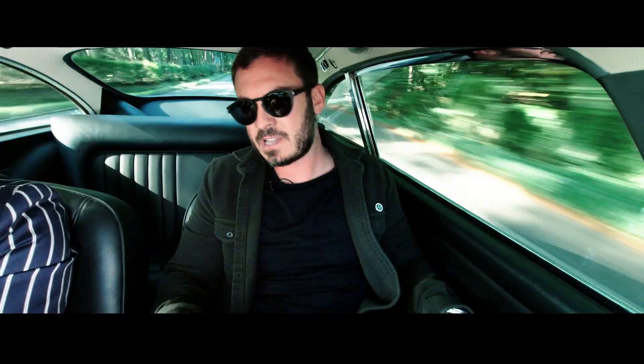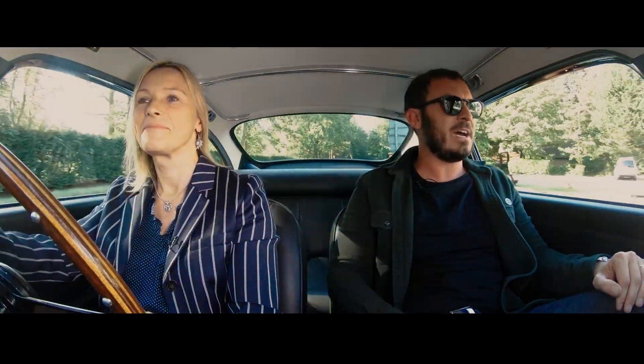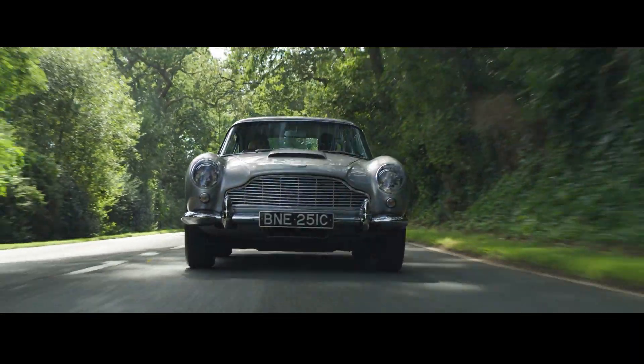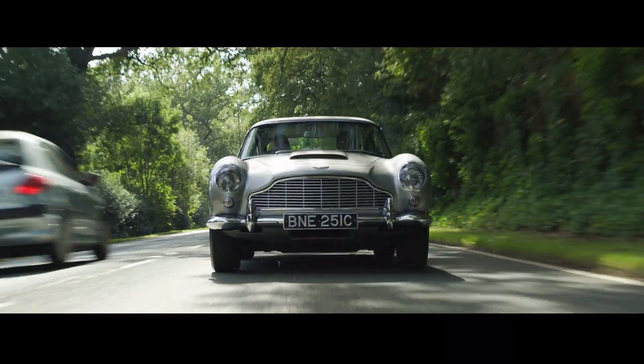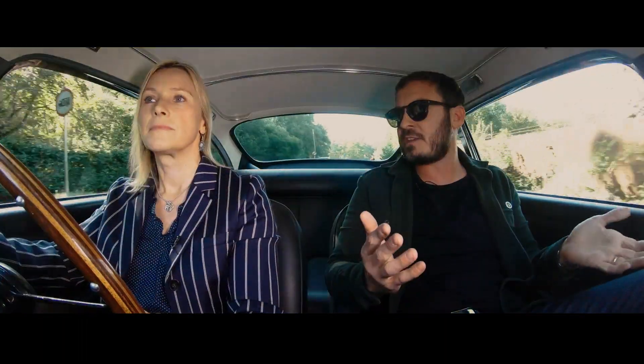We see lots of these for sale nearer the million-pound mark, fully restored or bespoke to people's wants, and I don't think this is a long way away from that at all. Good money — they do seem to change hands anywhere between £500,000 and a million.